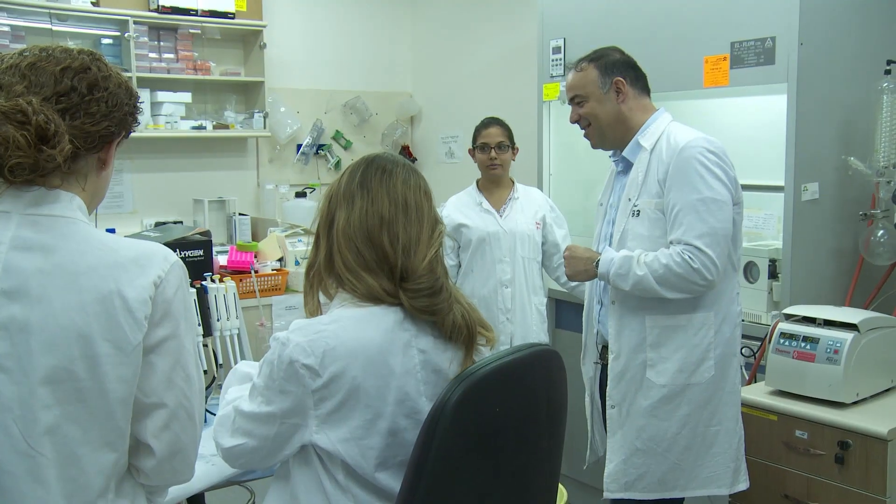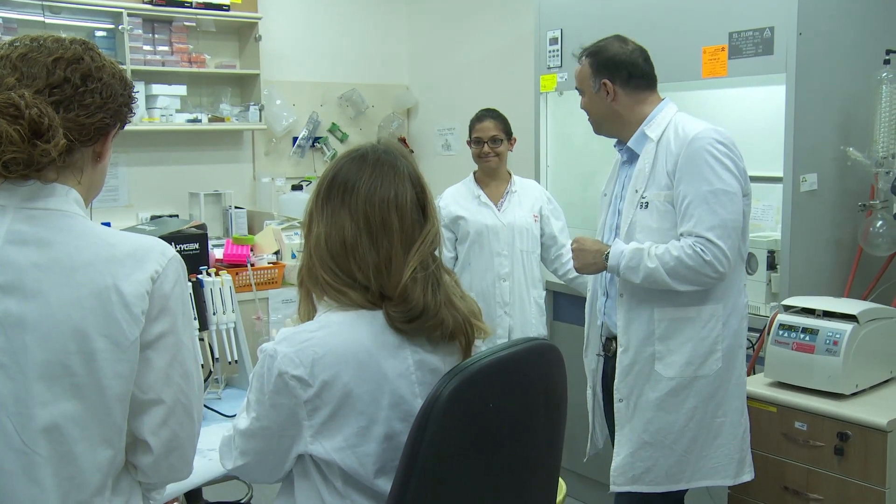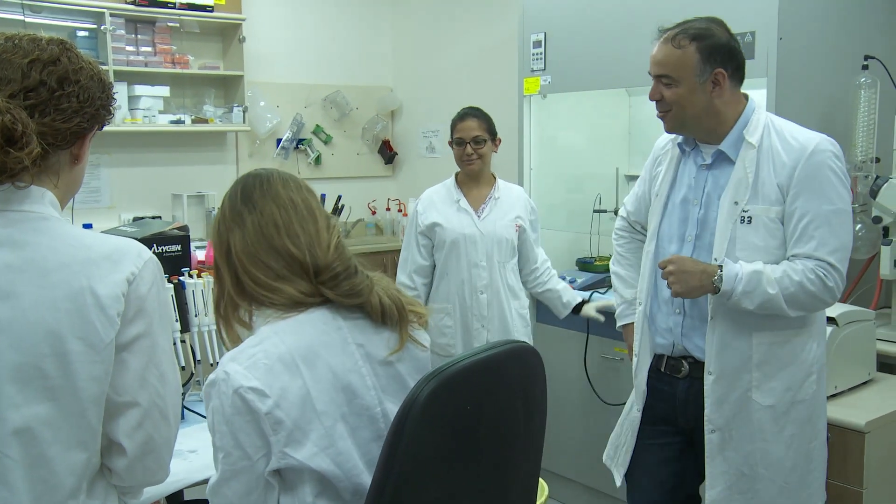My name is Dan Peer. I'm the head of the laboratory of nanomedicine at Tel Aviv University. I was educated at Tel Aviv University — I did my PhD, master, and bachelor here. Then I moved to Harvard Medical School where I pursued my postdoctoral position, and I was recruited back in 2008 to establish the lab of nanomedicine.